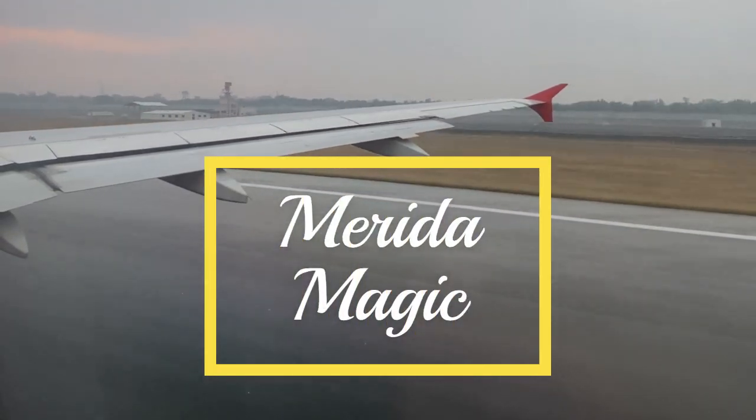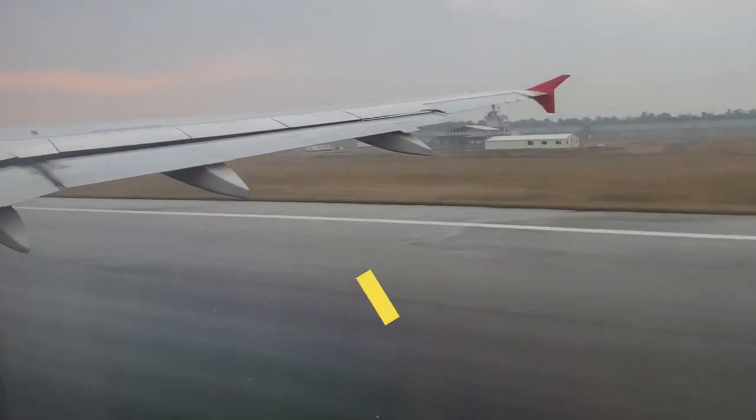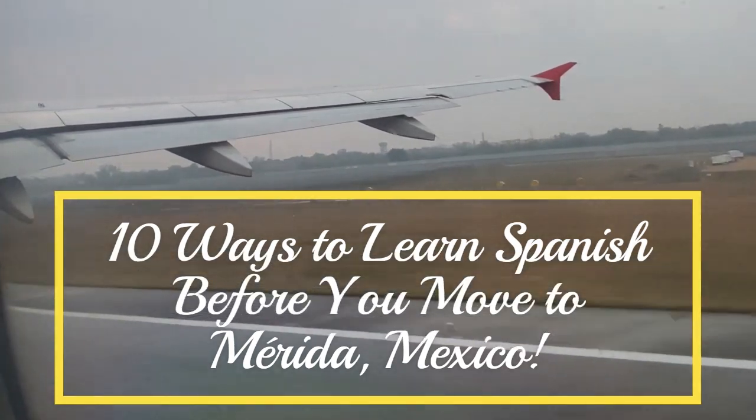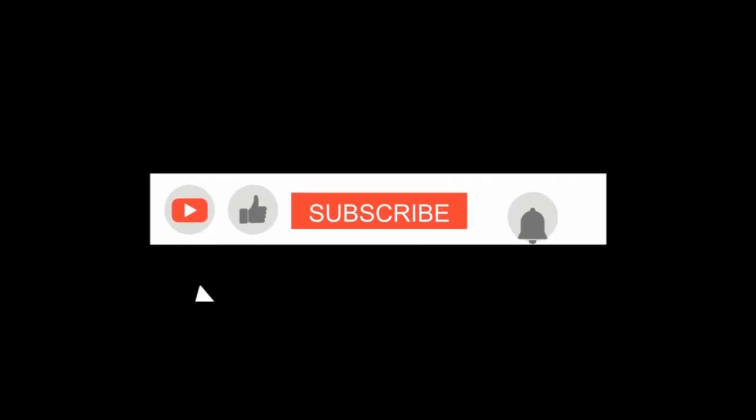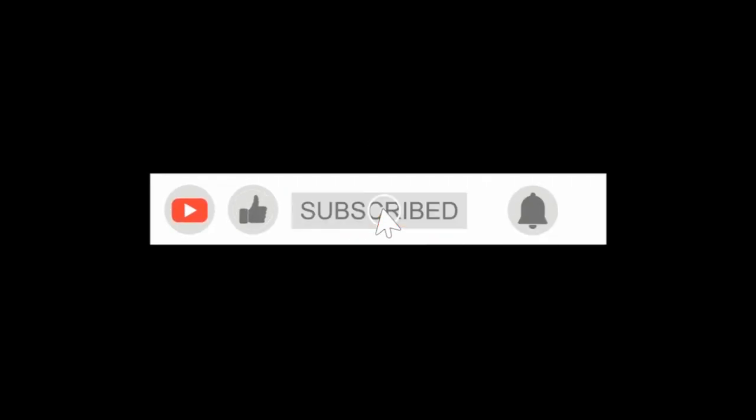Welcome back to Merida Magic. In today's video, we're diving into effective ways to help you on your journey to learning Spanish. If you're ready to add a touch of Spanish flair to your linguistic repertoire, hit that subscribe button and let's get started.